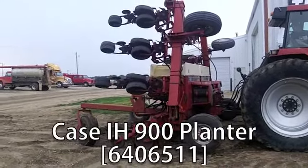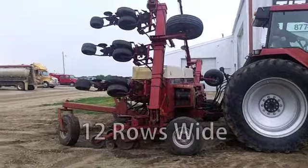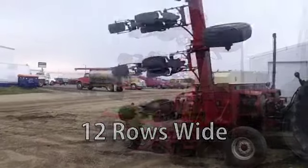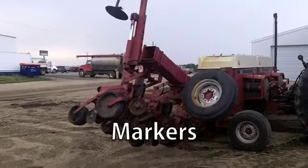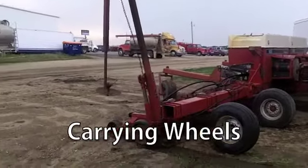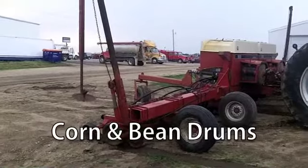Now available at your Cherokee Titan Outlet Store, a used Case IH 900 planter in good condition. This is 12 rows wide with 30 inch spacing. This is equipped with markers, carrying wheels, and corn and bean drums.